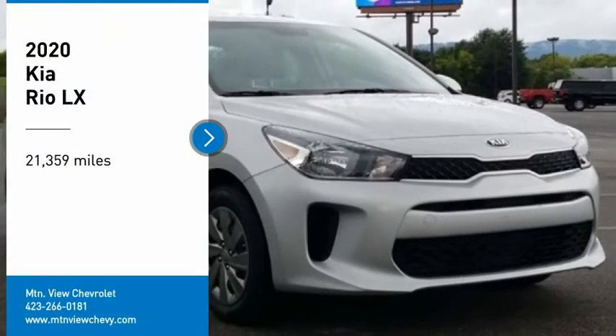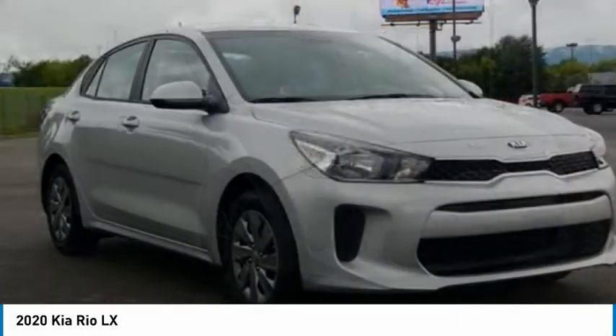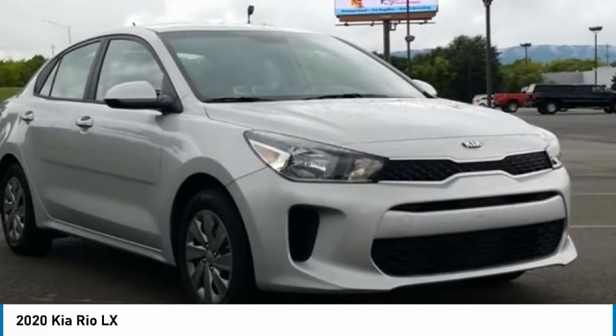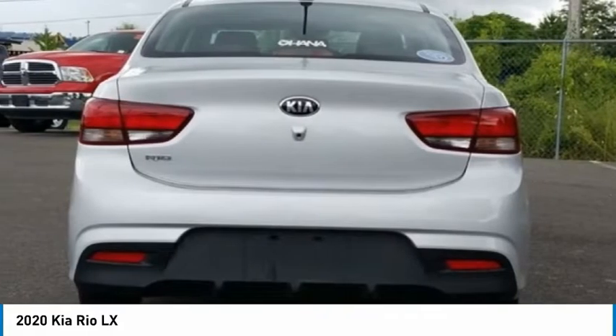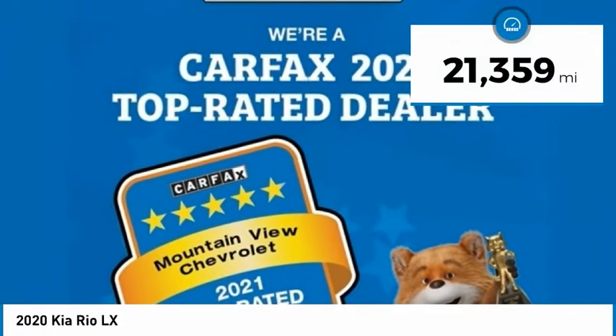Make a great choice today with the 2020 RIO. The RIO delivers sprightly performance, great fuel economy, and agile handling, all in a stylish package. This vehicle has less than 25,000 miles.